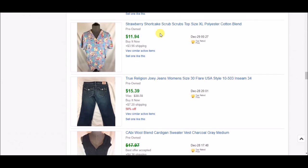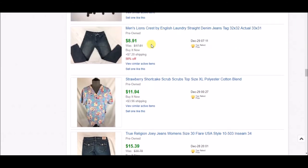This very cute strawberry scrub top went for $11.94 plus shipping — she actually just paid full price, which was nice since I had best offer on it. I like picking up cute scrub tops if I can get them super cheap because they do sell well, though rarely for more than $12. So I was quite happy to get almost $12 plus shipping for this one.